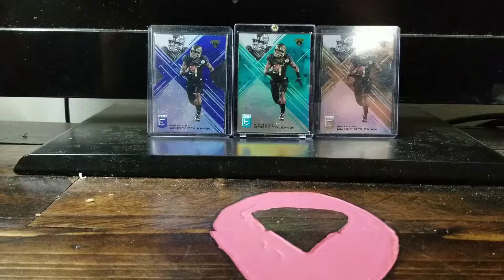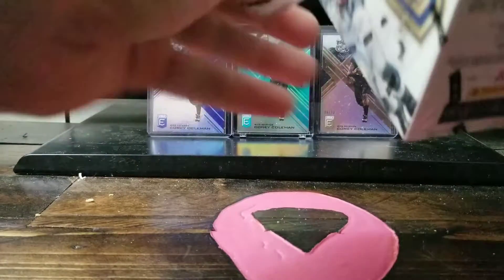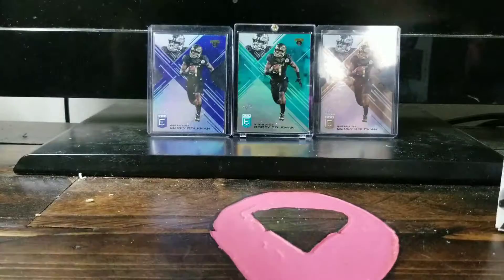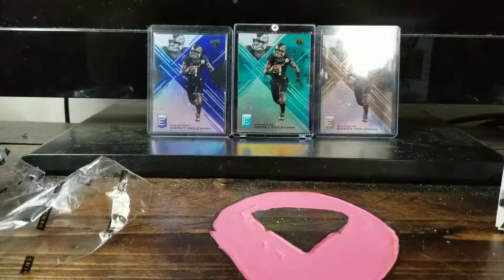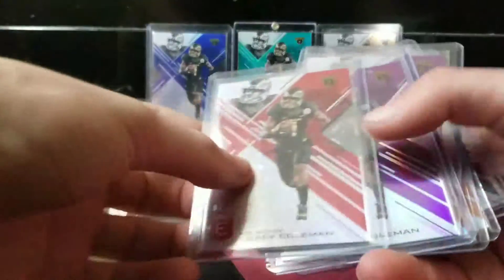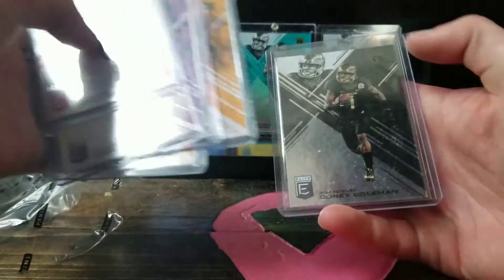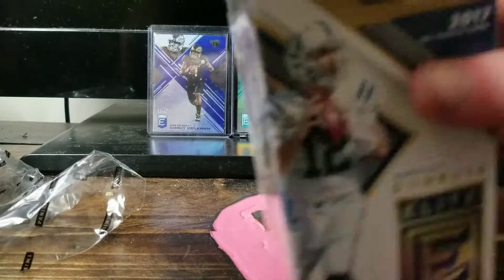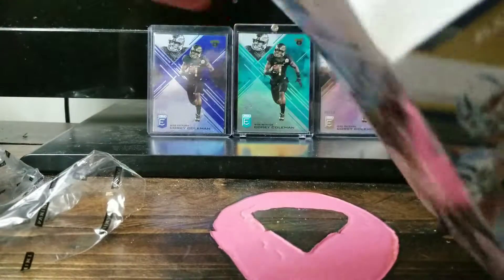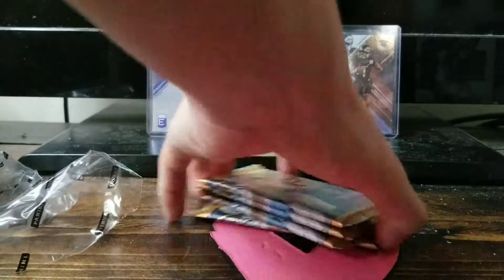As you can see in the background, we have our 2016 Corey Coleman draft. If you have any suggestions about numbering we're missing, we have the one-of-one of course, and the others in the back: the number'd to 49, the number'd to 99, and the orange parallels from the blaster box. Leave a comment in the comment section.